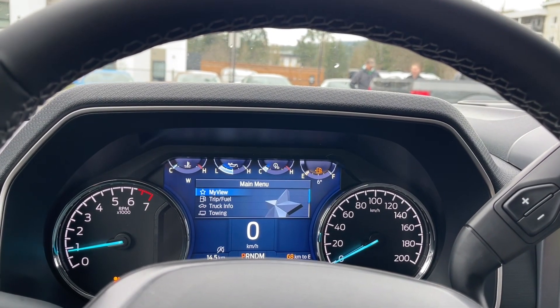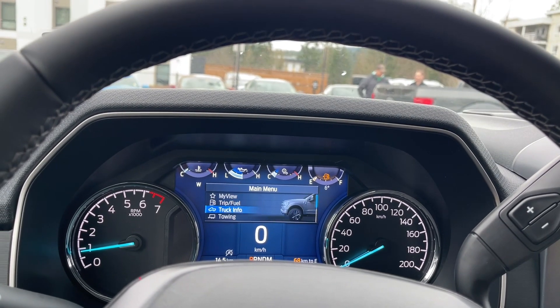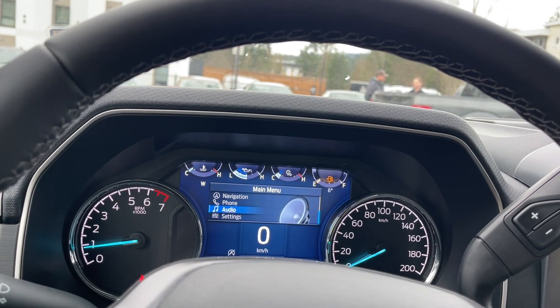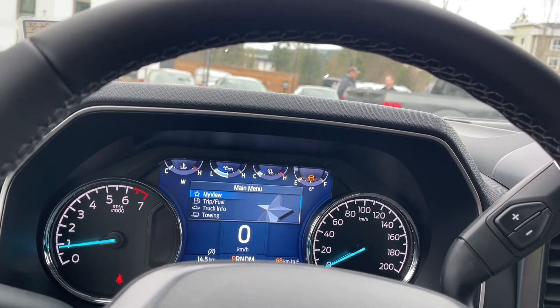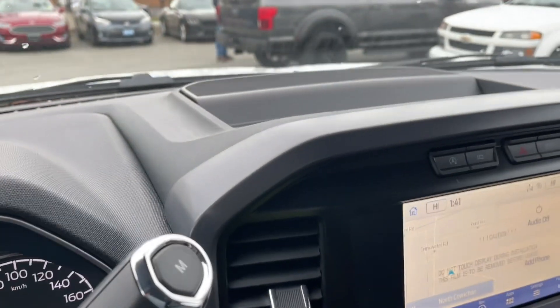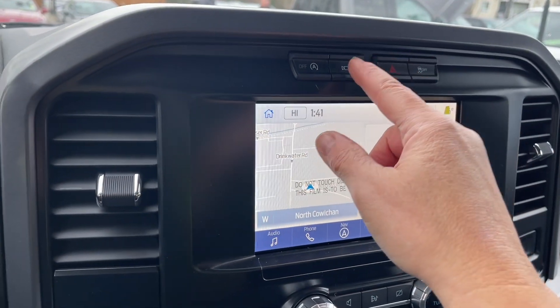The menu options include: My View, trip fuel, truck info, towing, navigation, phone, audio, settings — and these all have sub-menus. You have an automatic select shifter, and in the center there's a little cubby up top. You also have auto stop-start for less idle time.